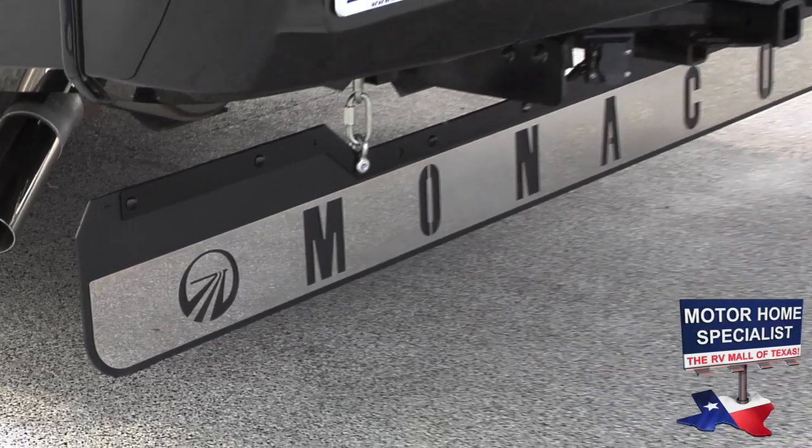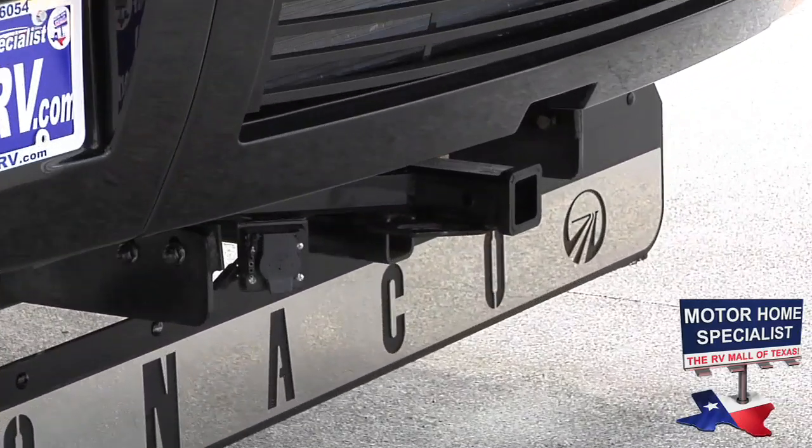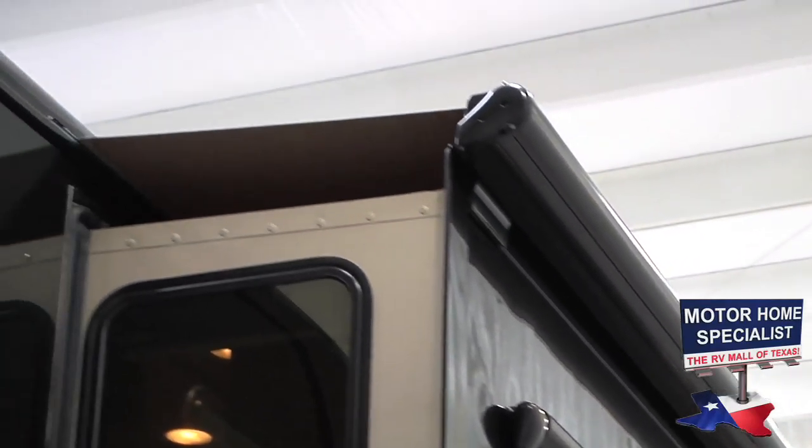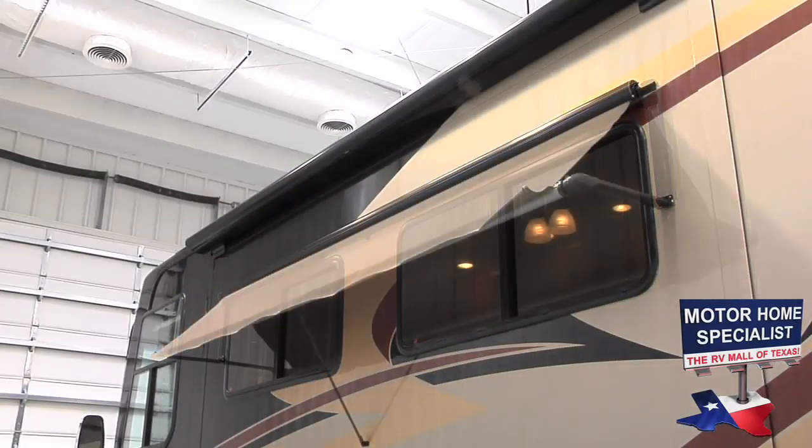Additional exterior features include LED running lights that are brighter and much more dependable, a 50-amp power cord, a full-length mud flap, a 10,000-pound hitch, slide-out room awning toppers, and window awnings.